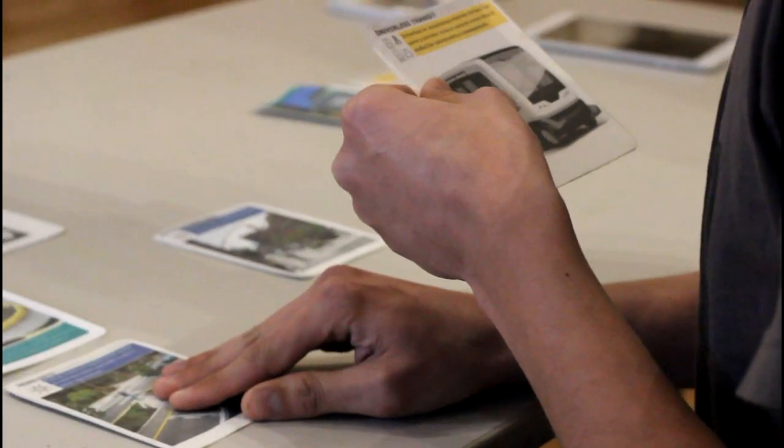For example, a street design deck might have protected bike lanes, road diets, or even new free apps like Street Mix. You can begin to spark conversation over cards in any setting.